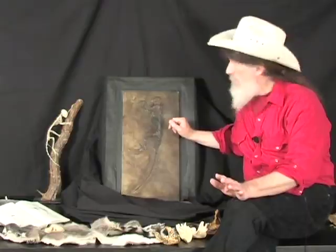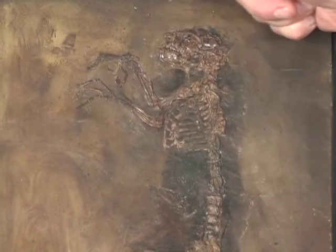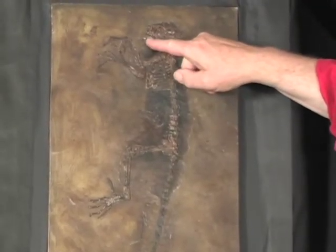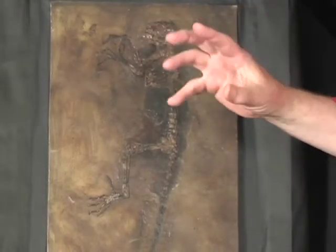Now, to get you oriented: Ida had a short muzzle, a short face, like some monkeys have today and some apes. She had a very deep, powerful jaw — she could chew the heck out of something, probably nuts and fruits.